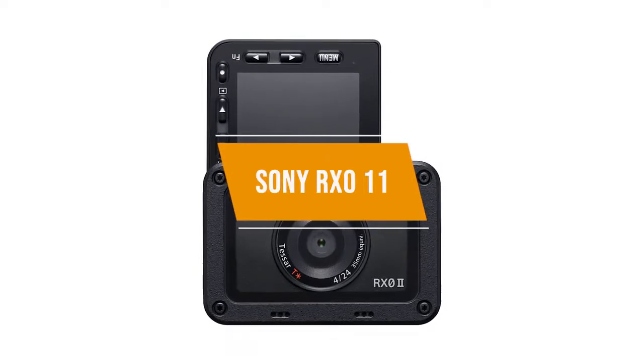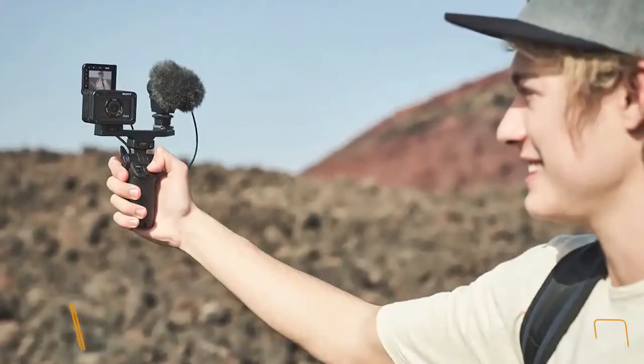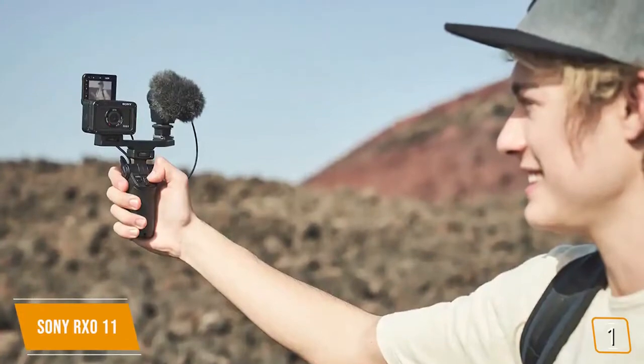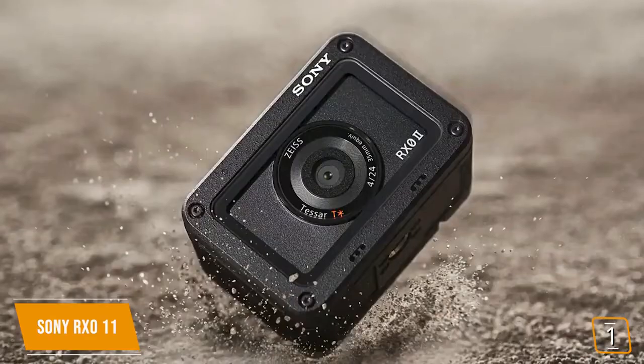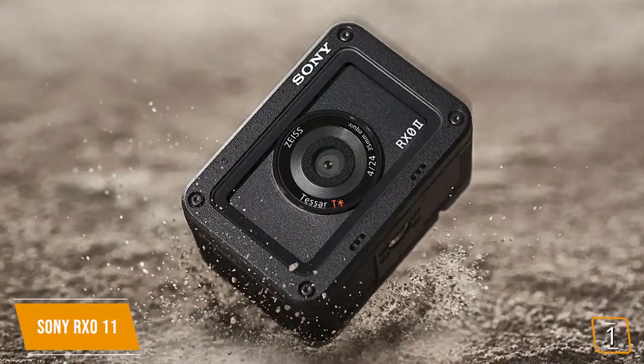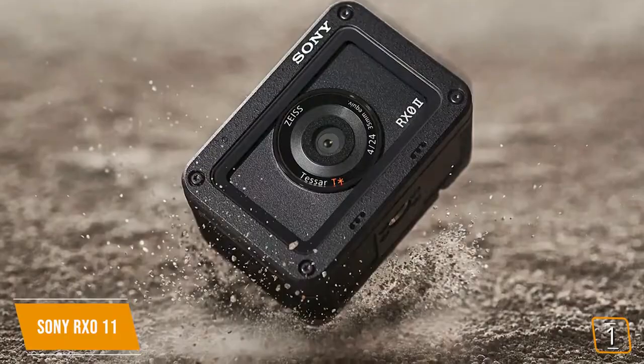The first product on our list is the Sony RX-011. Vloggers and hardcore adventurers will definitely want to take a look at the Sony RX-011 if premium construction and features are at the top of the list. It's also well-suited to adventurous action junkies who are fine spending $700 in return for a top-tier action camera.